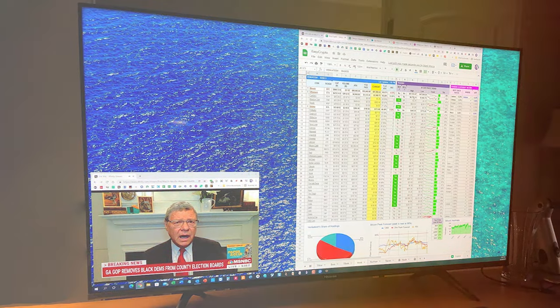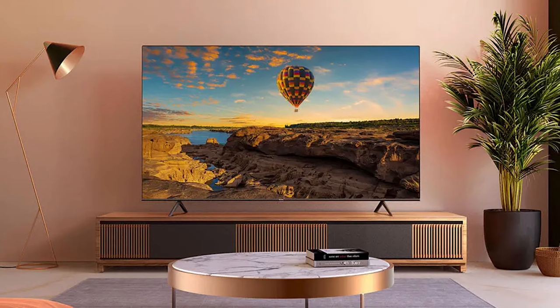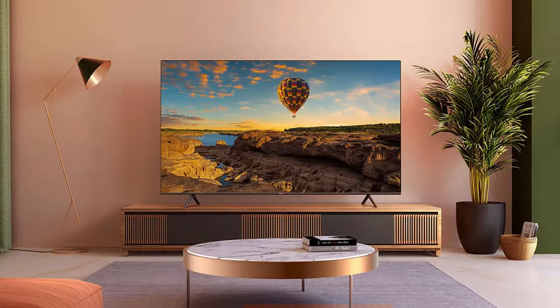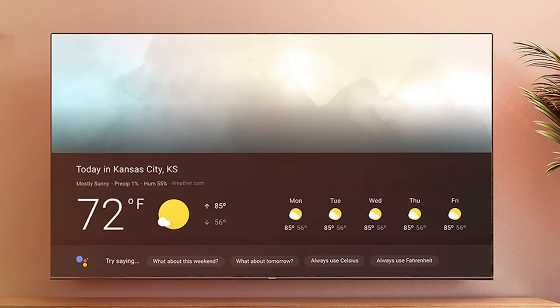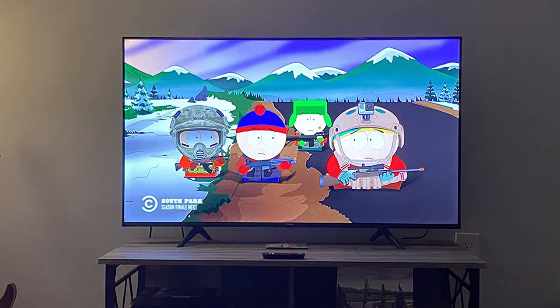Hisense has prioritized not just the display quality but also the user experience. The intuitive interface and smart features, including voice control and multiple streaming options, make it a breeze to use. Durability is another hallmark of this model, with a robust build quality that promises longevity. The 4K resolution supported by Dolby Vision HDR transforms your viewing experience, making it a feast for the eyes. The sound quality is impressive, ensuring that you don't just watch your favorite shows but are immersed in them. All in all, the Hisense ULED 55U6G offers a premium viewing experience at a fraction of the cost of high-end models.